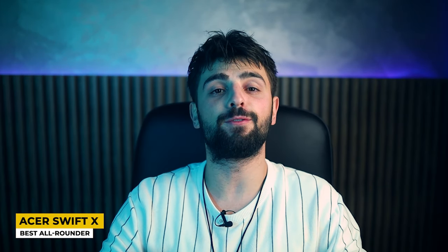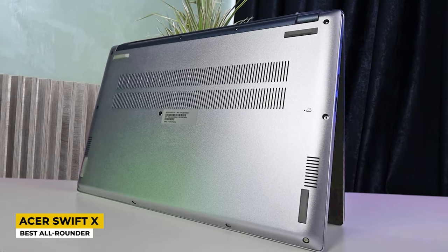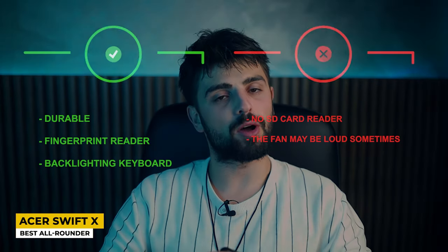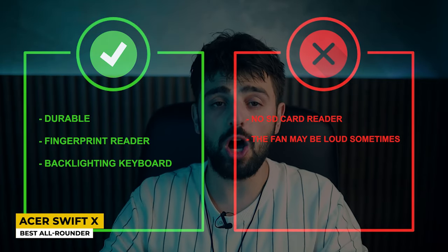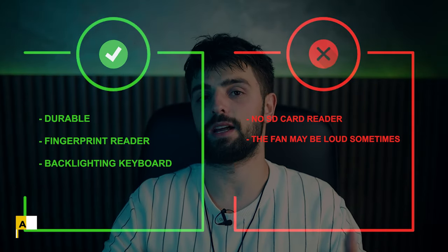The ports found on this laptop include USB types A and C, HDMI, and an audio jack for headphones or speakers. The battery life can easily hold up to more than 12 hours, which is an impressive amount of time. As for the pros: it's durable, has a fingerprint reader, and a backlit keyboard. For the cons: no SD card reader and the fan may be loud sometimes.